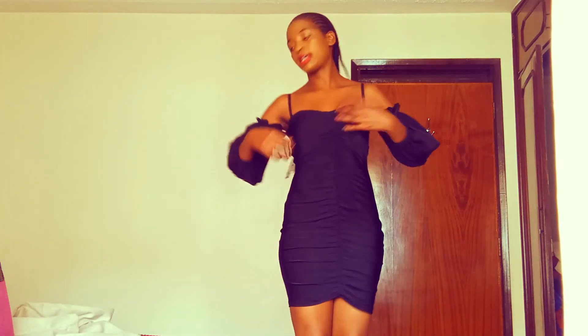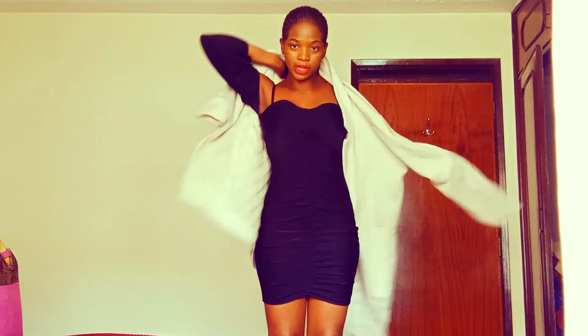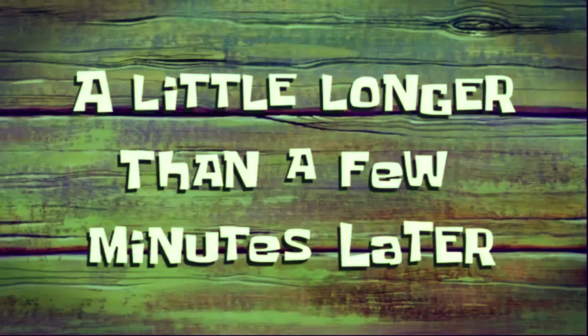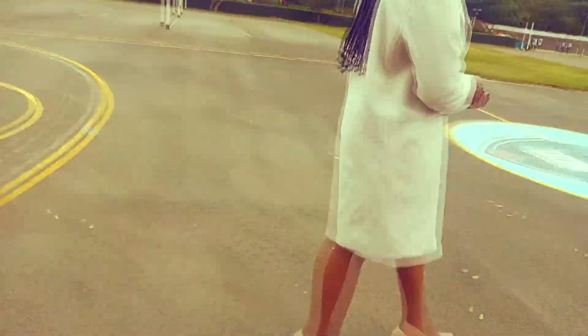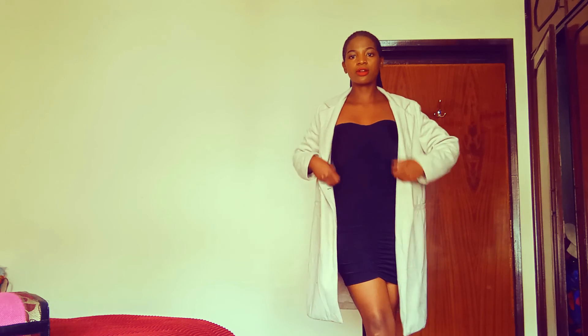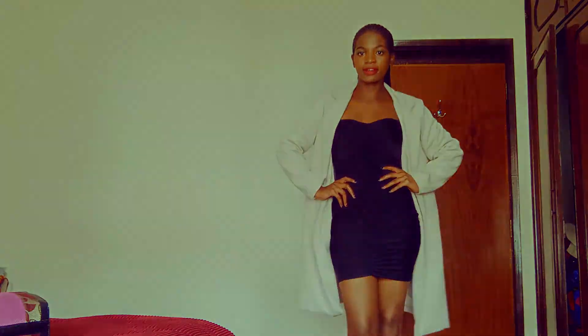I've matched it with a pair of high heels, and I'm going to put this one on just in case it gets cold. Now tell me what you think of how I've styled my first black outfit — let me know in the comments down below. Let's do the second outfit.